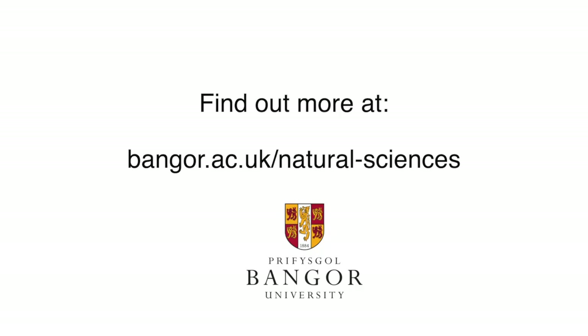Overall, there's a wide range of opportunities here — opportunities to go out in the field, to study a whole range of different animals, habitats, and systems. We really do hope that you will consider doing Zoology at Bangor, and hopefully we'll see you in the not too distant future. Thank you for listening.